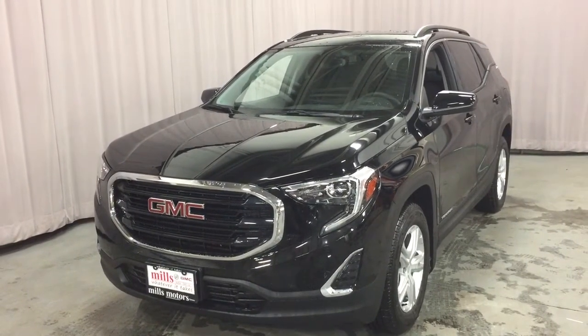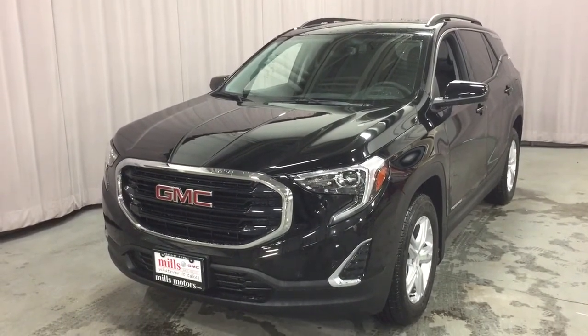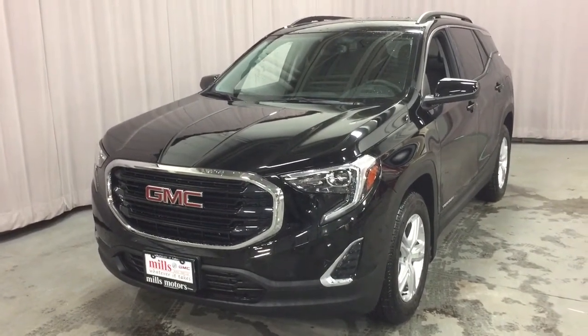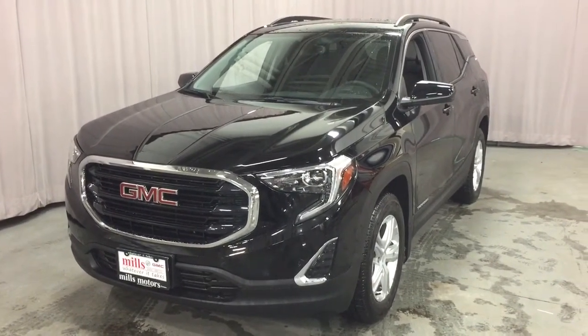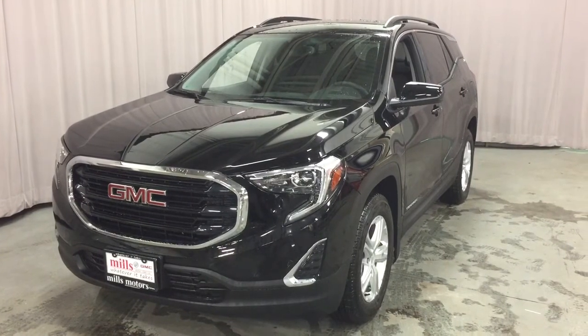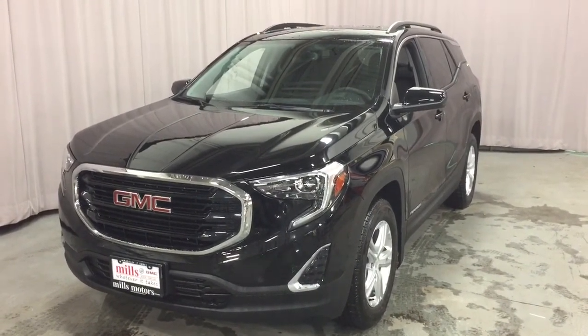And that's your look around the 2018 GMC Terrain SLE Front Wheel Drive in the Ebony Twilight Metallic, with the safety and connectivity of OnStar and its own 4G LTE wireless hotspot. If you want to take this one for a test drive, come on down to Mills Motors at 240 Bond Street East in Oshawa, where we always do whatever it takes.